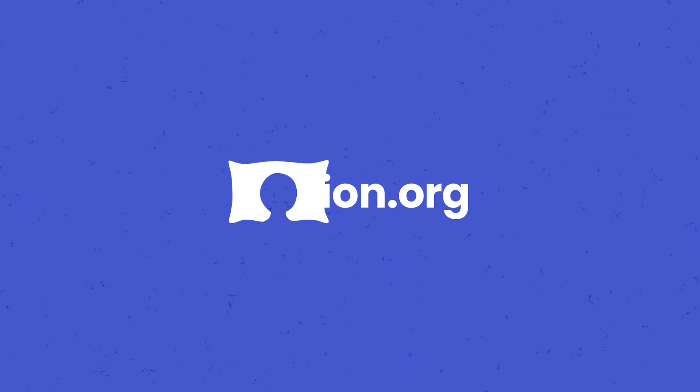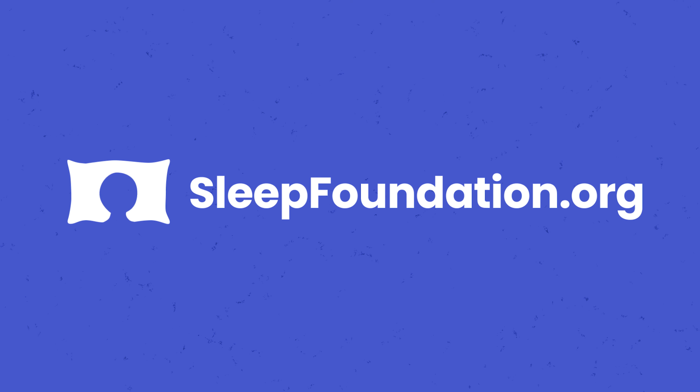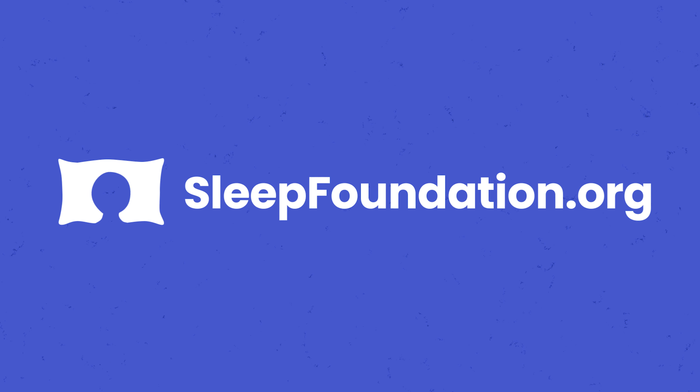Visit sleepfoundation.org to learn more about how we test our mattresses.